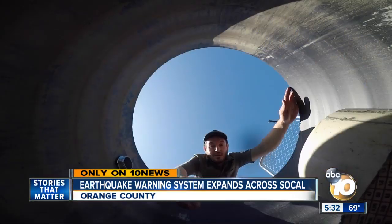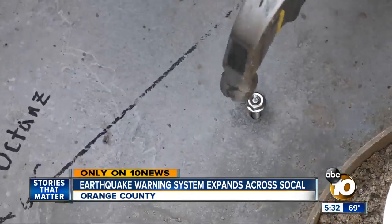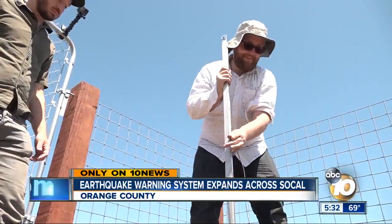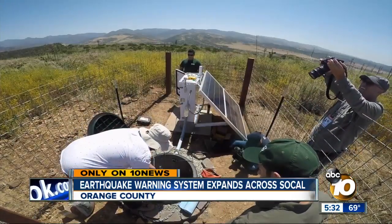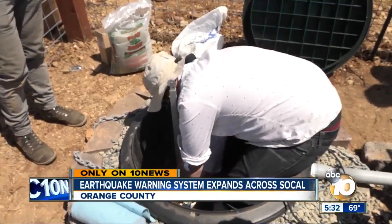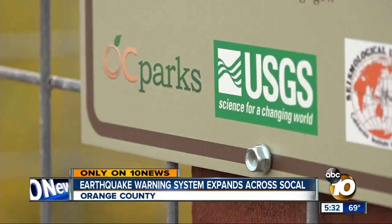Sensors are strategically placed about 10 kilometers from each other — we just want a grid across the whole state. Engineers are dropping this sensor six feet underground in Casper Wilderness Park. It'll stream real-time seismic data back to the Caltech lab. All these sensors need to be facing true north, and they have a machine that tells them where that is. There are 45 sensors throughout San Diego County, and dozens more are planned for the rest of Southern California.